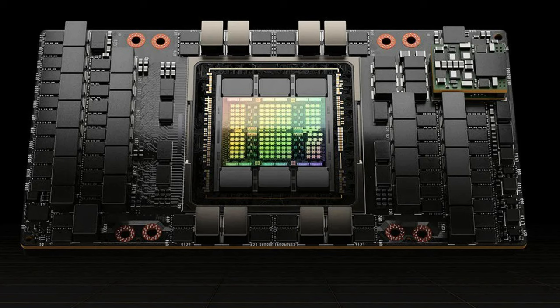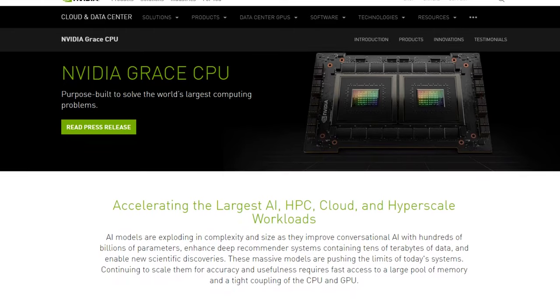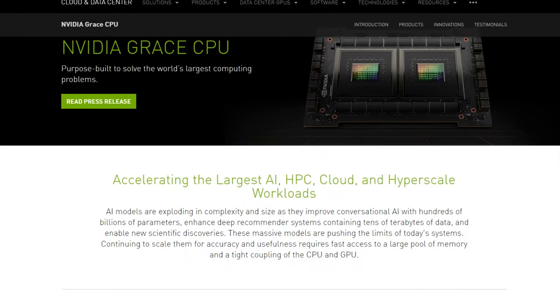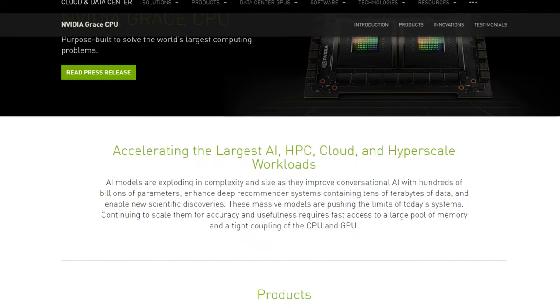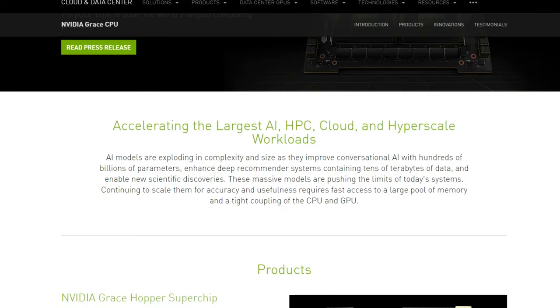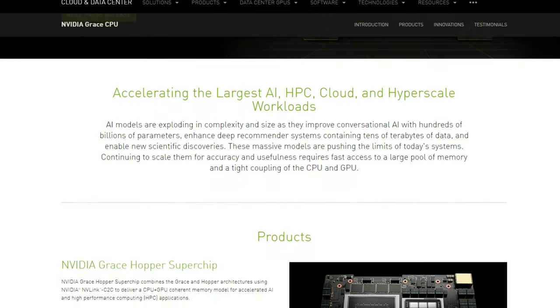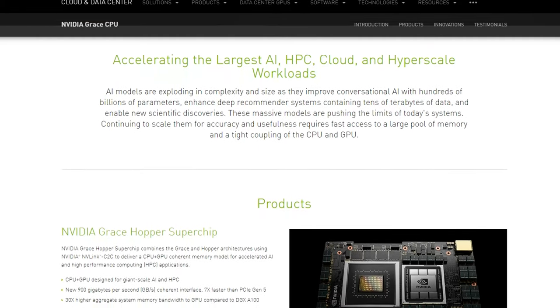NVIDIA has presented a new Hopper architecture and a powerful H100 compute accelerator based on GPU GH100. Also, the company disclosed some details concerning a product officially announced the year before — the Grace processor. The picture shown a year ago was a motherboard with a Grace CPU on the left and a GH100 GPU on the right, but back then NVIDIA didn't say anything about the graphics part of that combination.